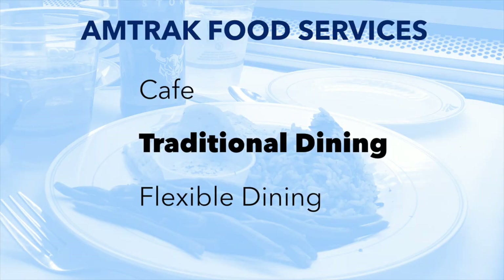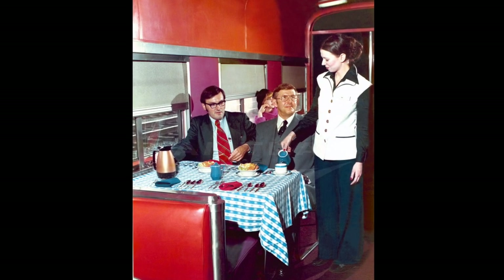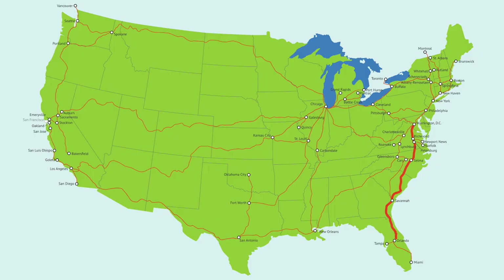When it comes to Amtrak's famous full-meal dining cars, there are two types: traditional and flexible. Dining cars used to all be traditional, but about half were downgraded in 2019. As of this video, only these seven routes offer what Amtrak calls traditional dining: AutoTrain, California Zephyr, Coast Starlight, Empire Builder, Southwest Chief, Sunset Limited, and Texas Eagle.